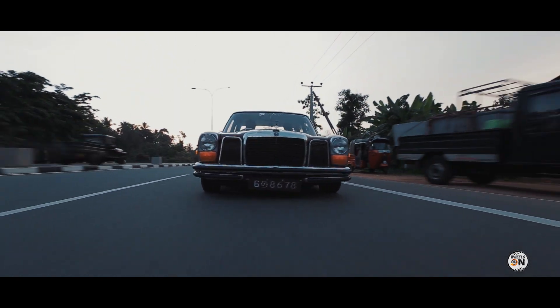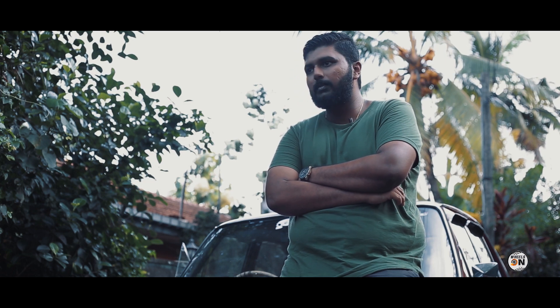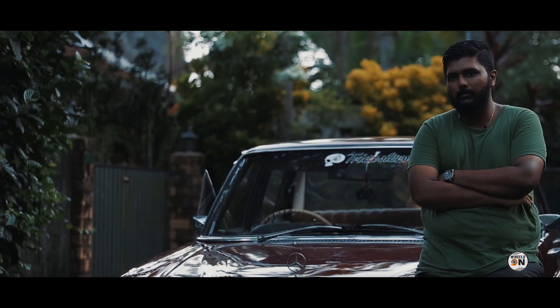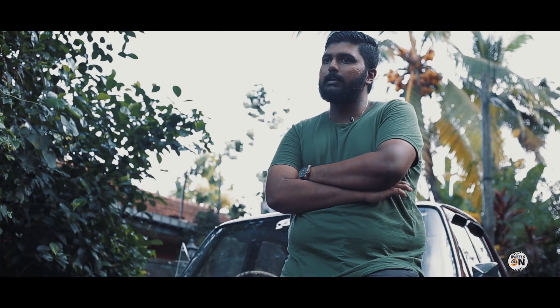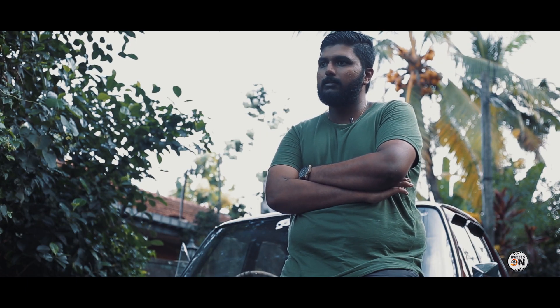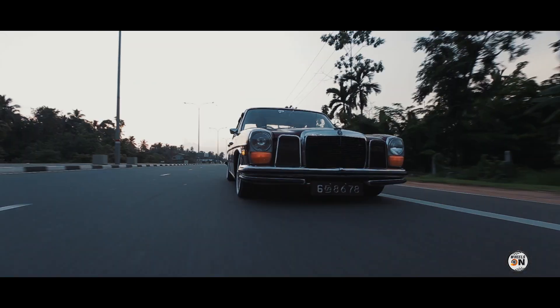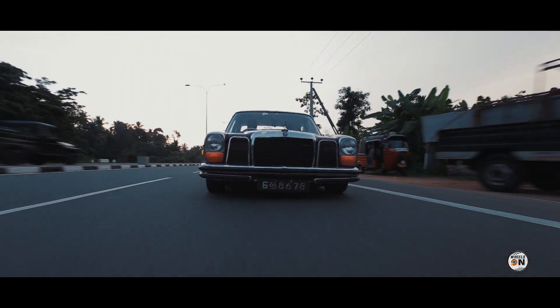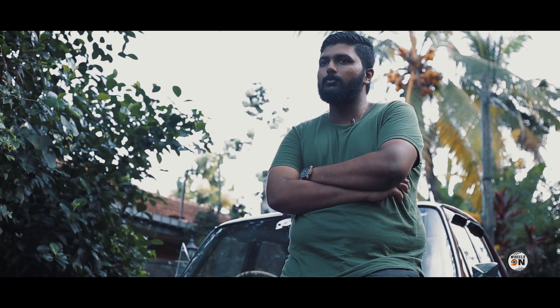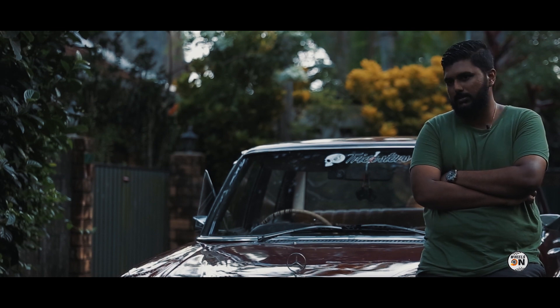Going into depth about how things have evolved — it's basically a W114 conversion from a W115. It's running different lights and bumpers, and the biggest eye-catcher for this car is that it's been slammed — it's almost on the floor, about 2 inches of ground clearance. I would say this was the first car in Sri Lanka to be on a static slam as much as this.